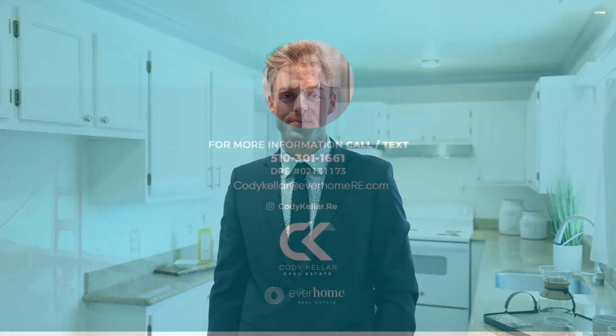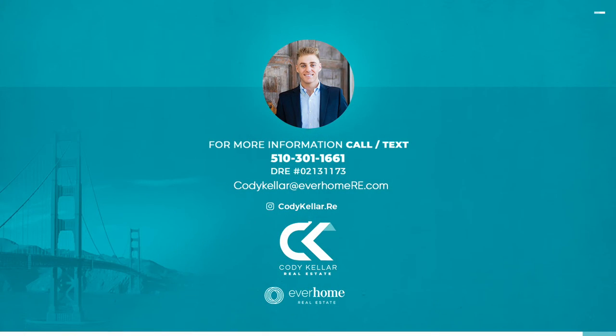Thank you guys for taking the tour. For any questions on this home or any of our upcoming listings, feel free to reach out to me at any time. See you next time.